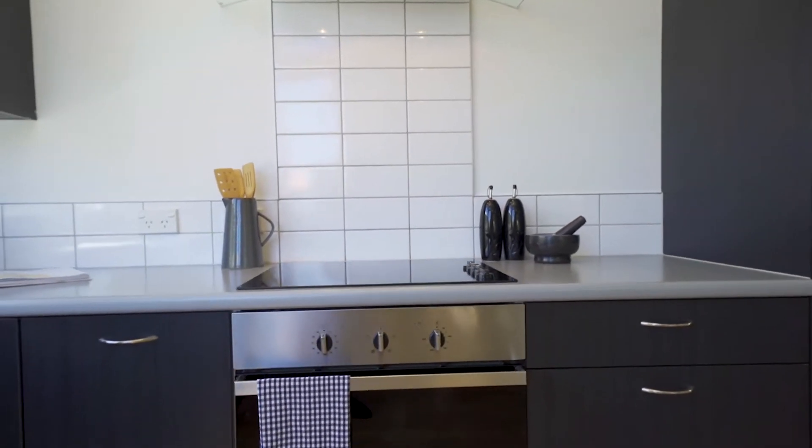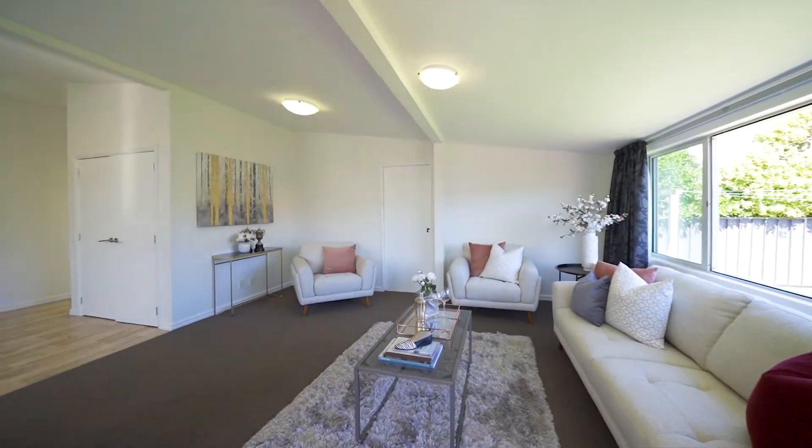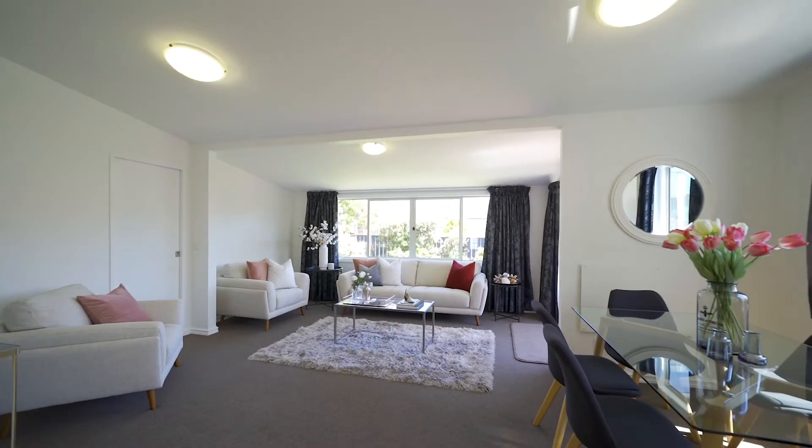Double glazed aluminium windows throughout, insulation in the ceiling, underfloor and external walls. The home has also been re-wired, re-plumbed, re-clad and re-roofed.